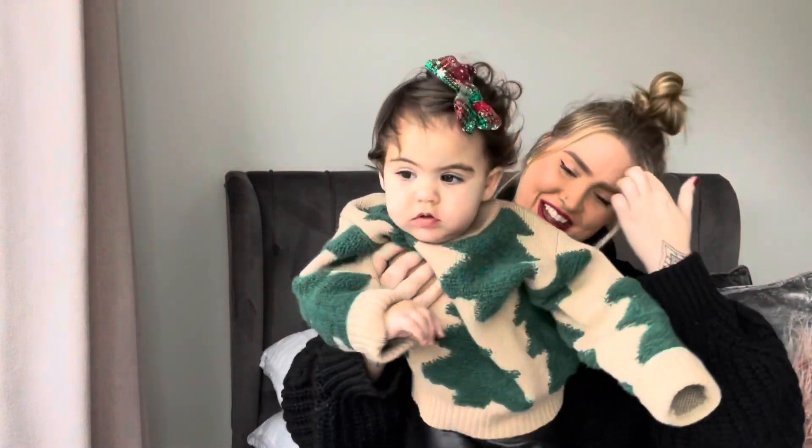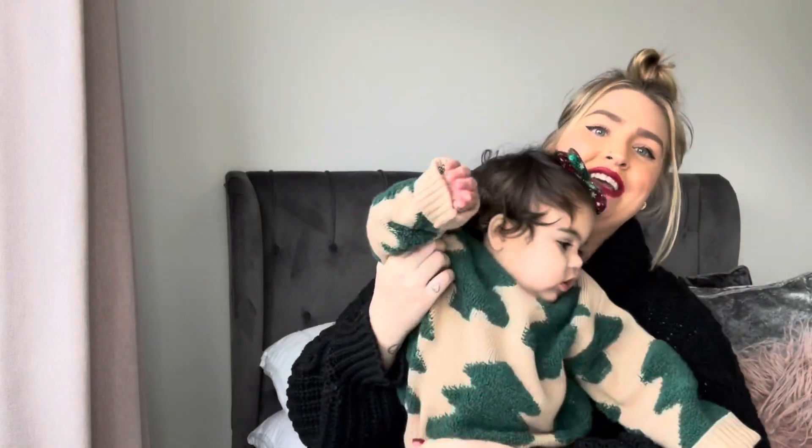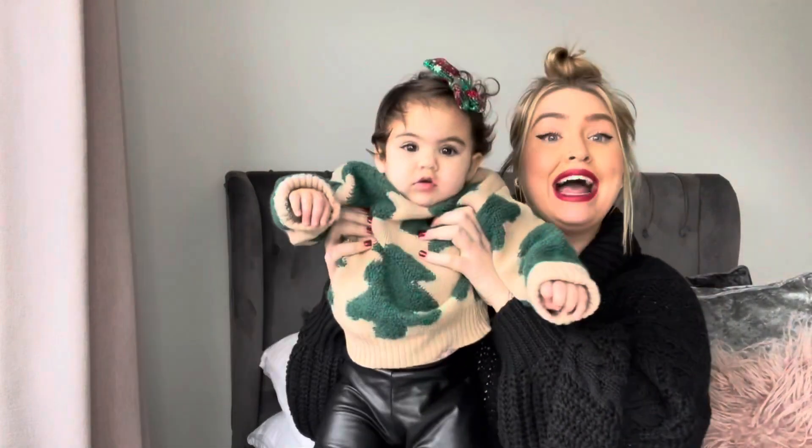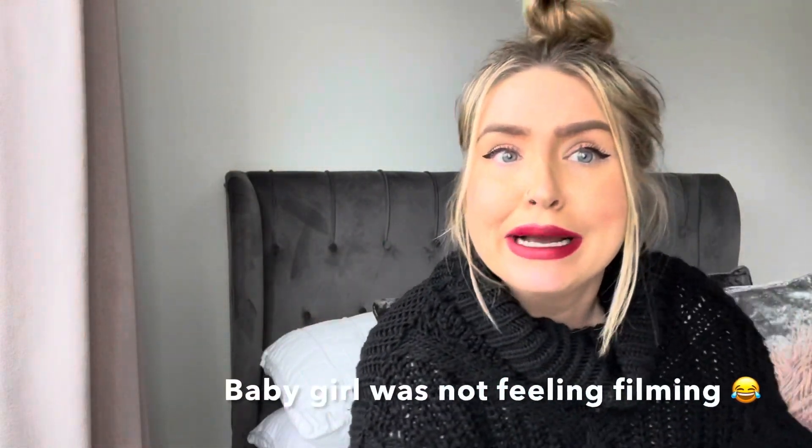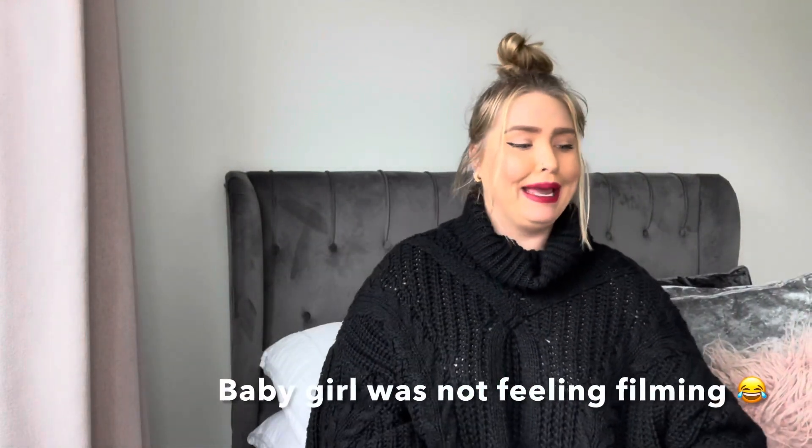The next item is this jumper — she's got her clip in too, how Christmassy does she look! That jumper is from Shein as well — it's a creamy, caramelly nude color with Christmas trees all over it. She's just living her best Christmas life.